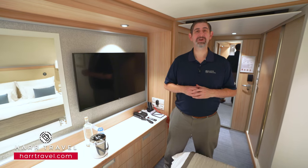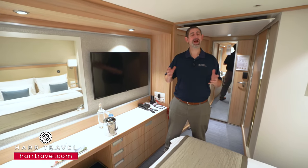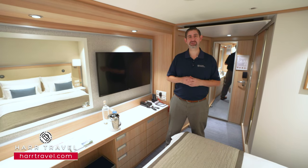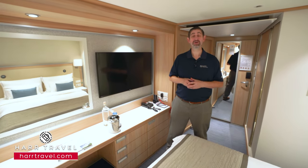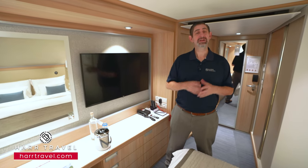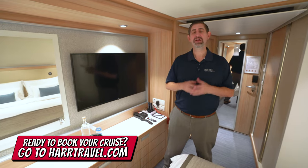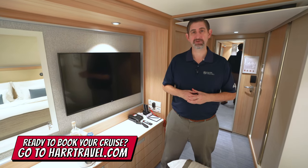Greetings everyone, this is Danny from hardtravel.com, your Viking river cruise experts. Today I'm on board a beautiful Viking longship. This particular category is a standard stateroom — the entry level category, found down on deck one. You have categories E and F. The only difference is really the location; the room inside is identical.